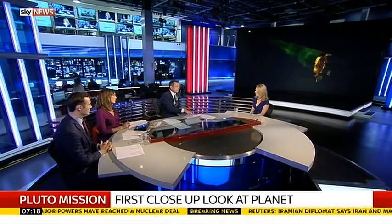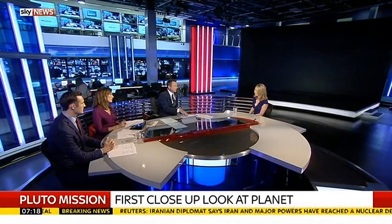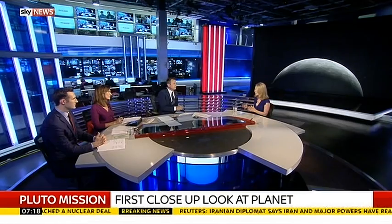There's always been with Pluto a fascination not only with itself as a planet or dwarf planet but also with its moons and particularly Charon. Will we get a closer look at Charon?